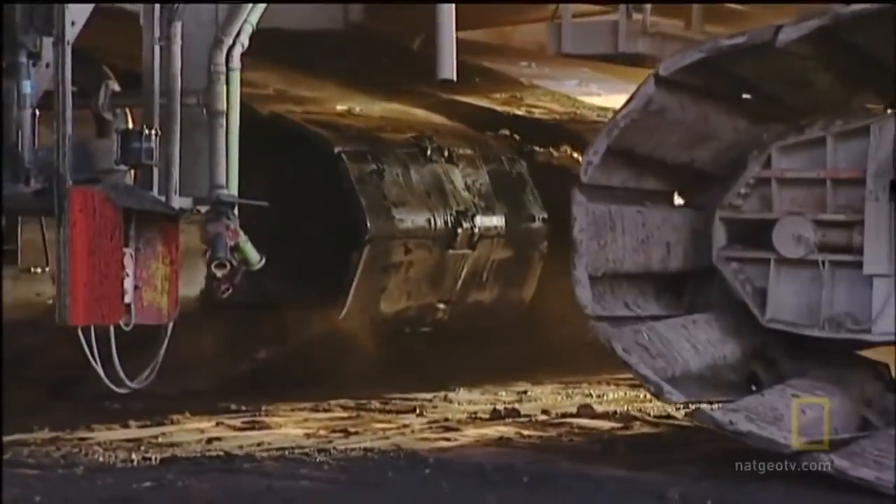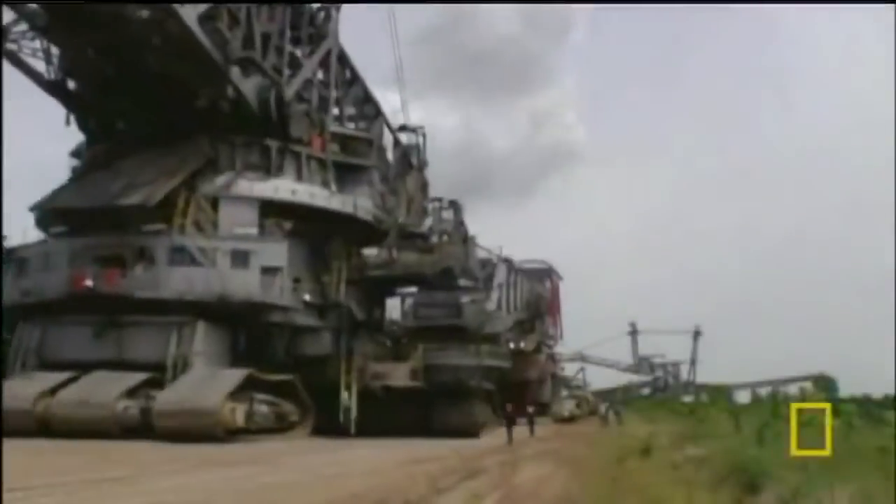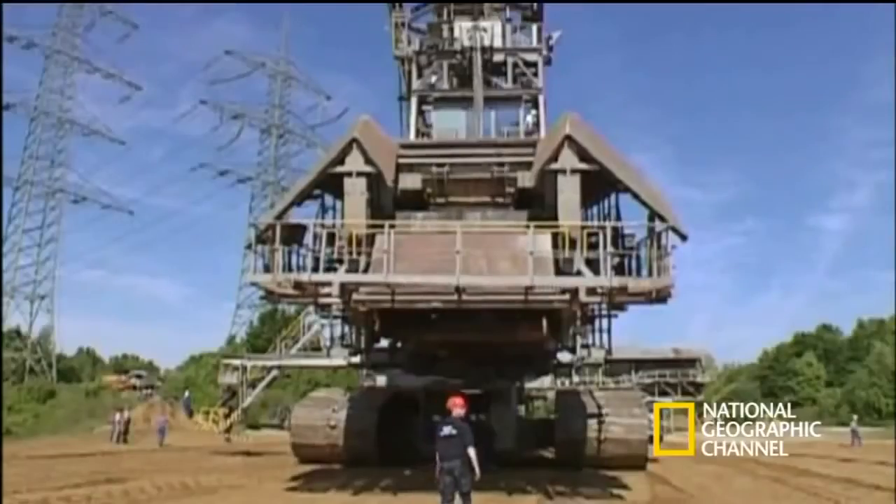Their maximum speed is less than half a mile per hour. A 13-mile trip can take about three weeks because of the challenges of crossing roads, avoiding power lines, and the slow speed of the machine.